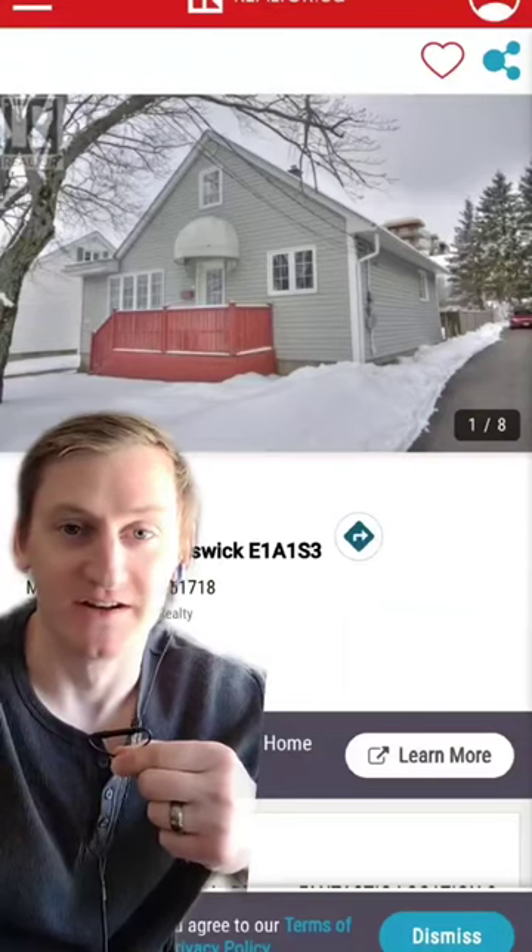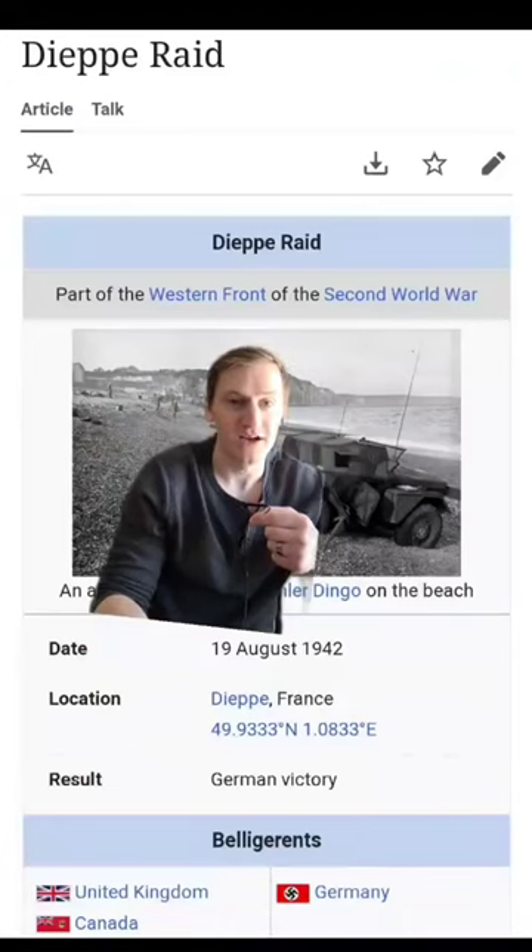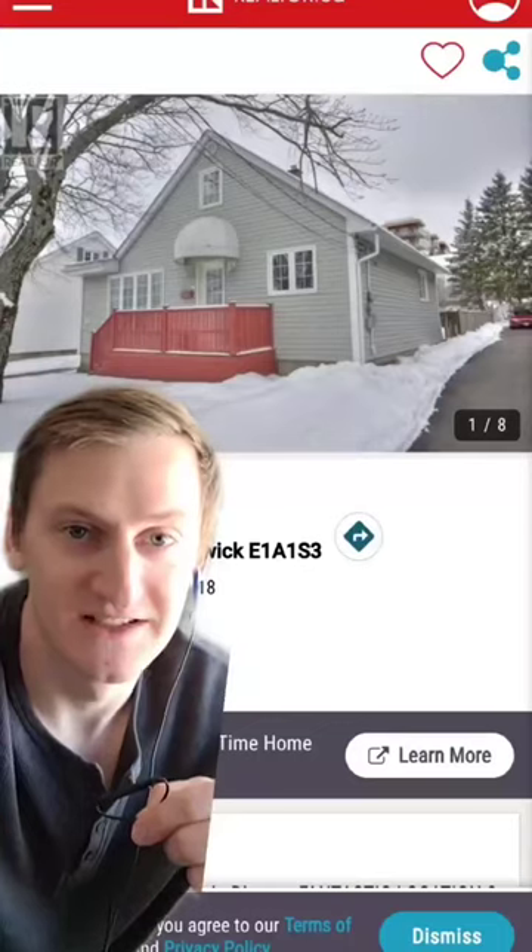This is 83 Olivier Street, a three-bed, one-bath in Dieppe, New Brunswick. Part of the Greater Moncton area, Dieppe was named after the most catastrophic battle in Canadian military history. So let's take a look inside.